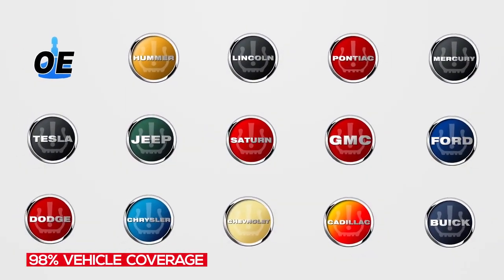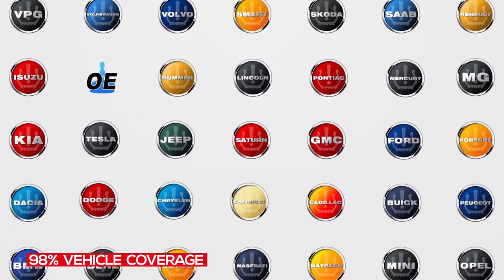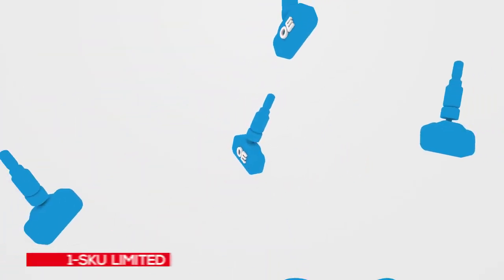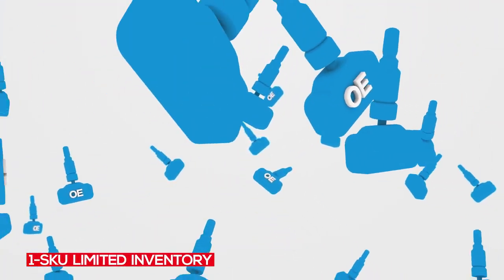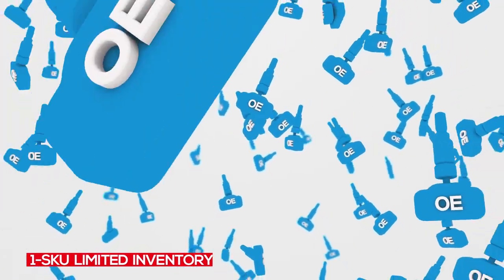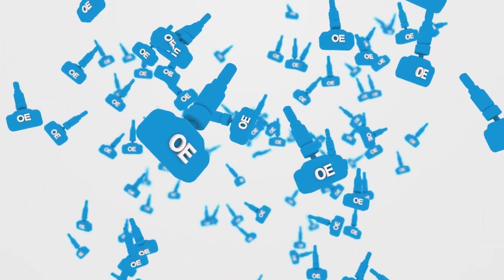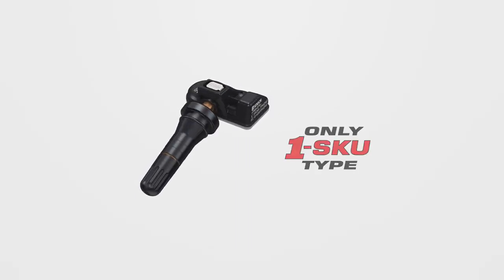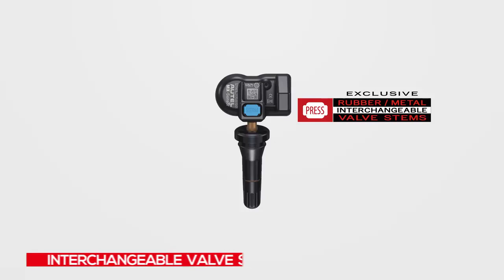Autel's 1 SKU sensor inventory solution eliminates the costly need for distributors to carry hundreds of sensors to fulfill shop orders. On the shop level, needing only one sensor to service nearly every TPMS-equipped vehicle means lower cost and more efficiency.